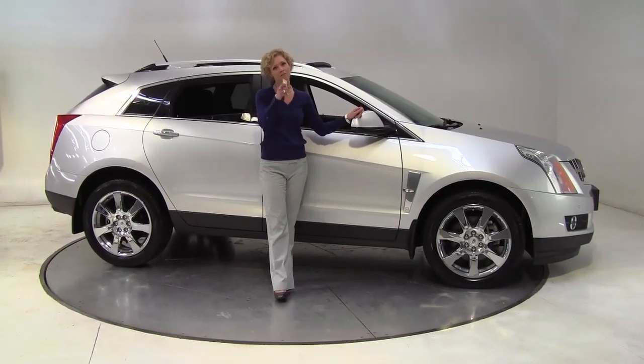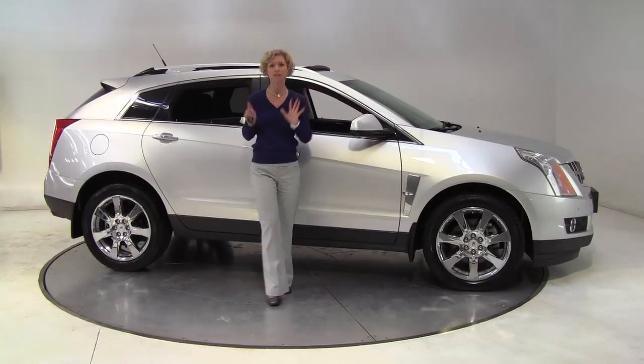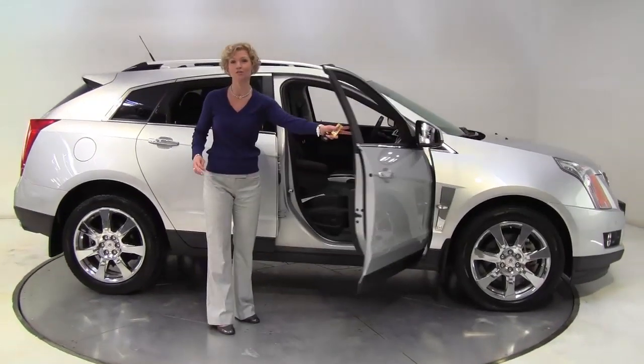Hello there, wise buyers. This is Erin coming to you once again from Feldman Nissan, Bloomington, Minnesota. I have a beautiful 2010 Cadillac SRX to show you today.